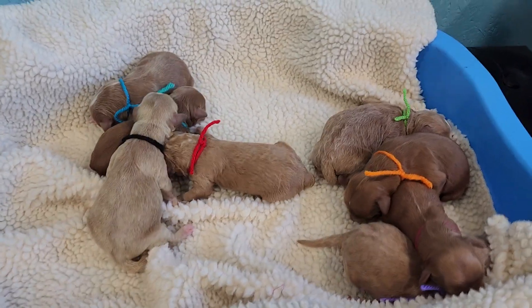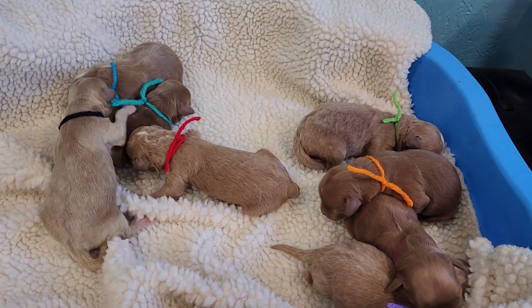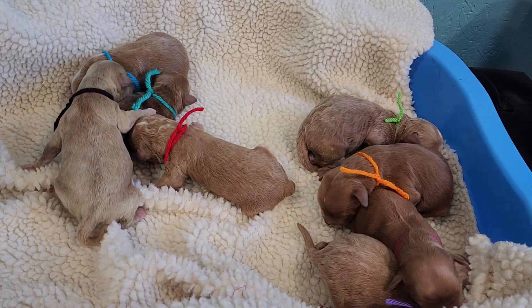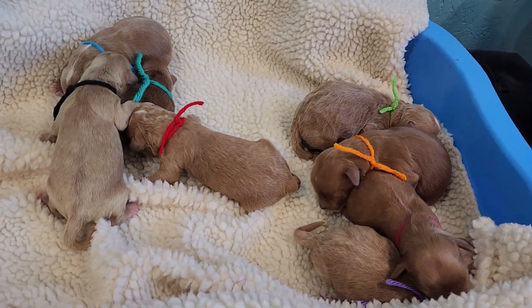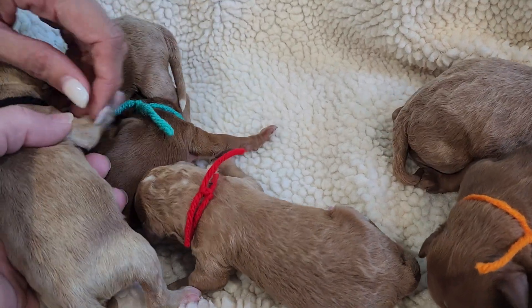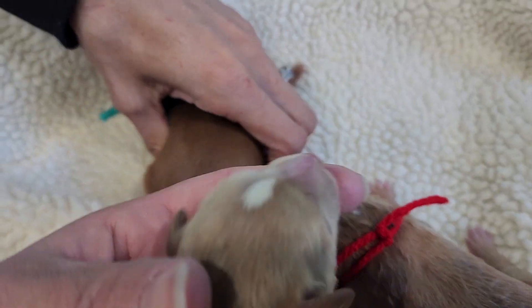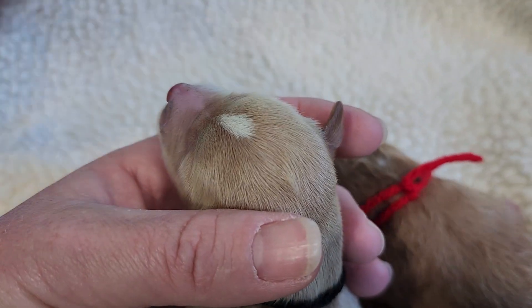Hello! Here I have Betsy's litter — we have four boys and four girls, so we're even. Here I have Black: they say where's our mama? Male, wavy coat. He's got a good amount of white there.